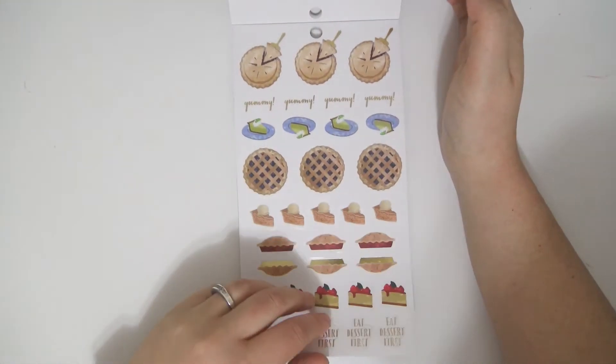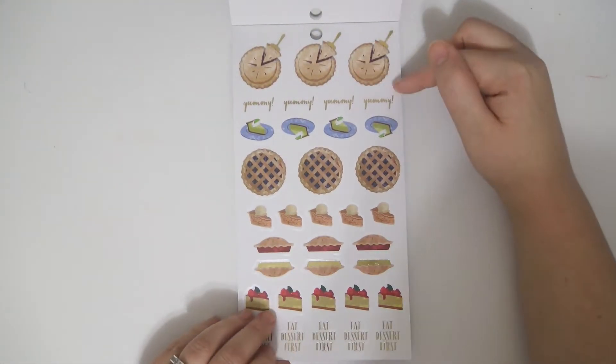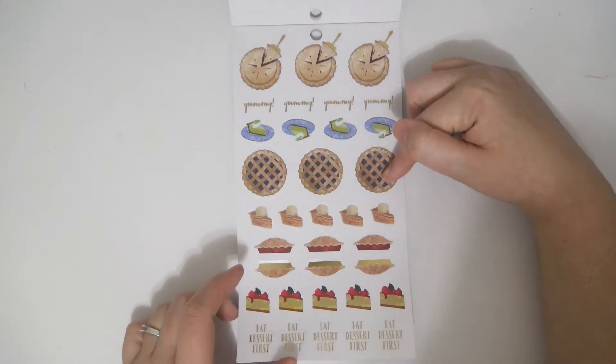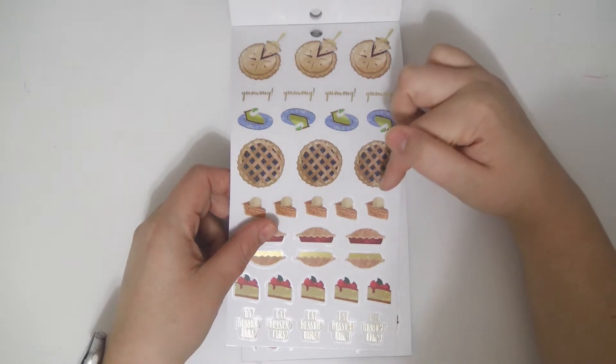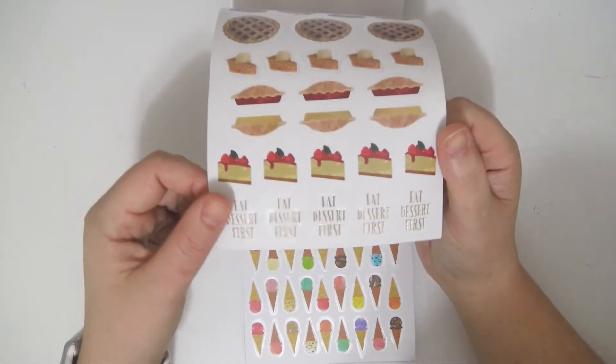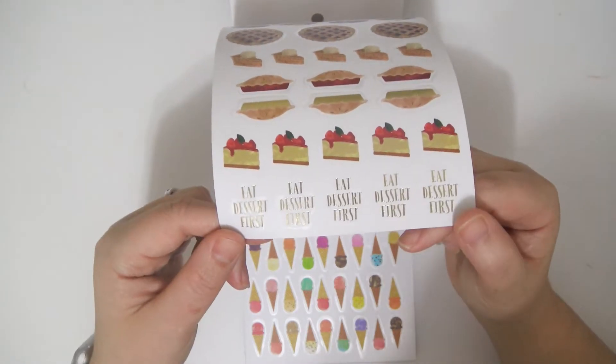And then we're getting into some desserts. So you get pie, yummy, some key lime pie, blueberry pie, apple pie, some more pies, lots of pie. And then this says eat dessert first, and I fully agree.